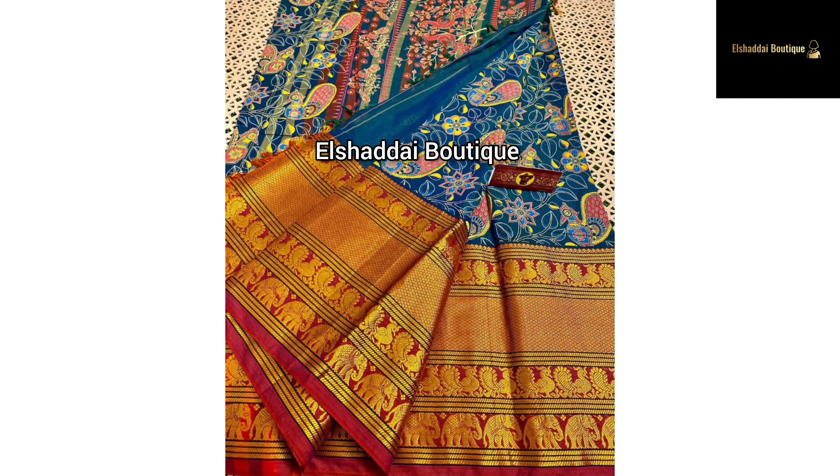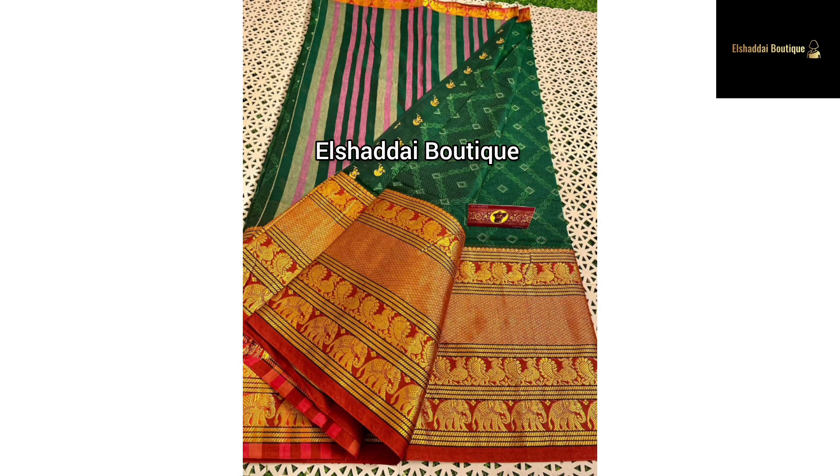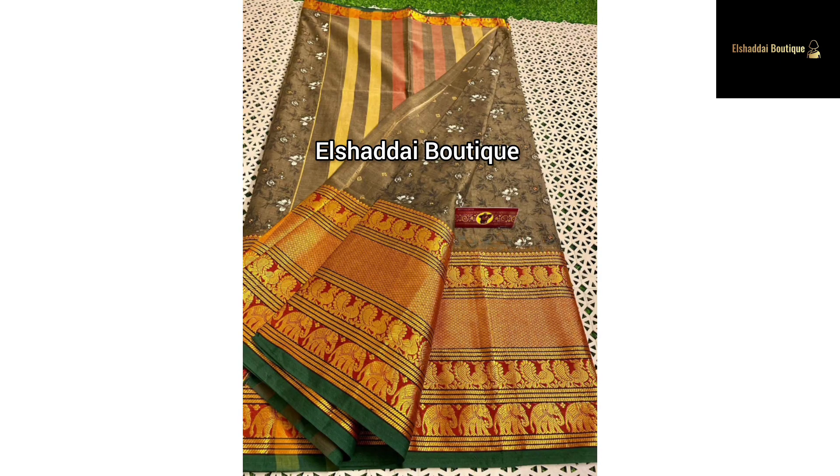This sari has a stripe design. It has a running blouse and comes in many color options. If you want this sari collection, you can contact us. You can find the WhatsApp link in the description.